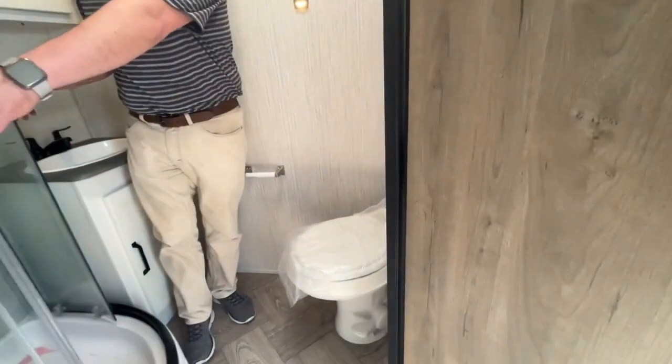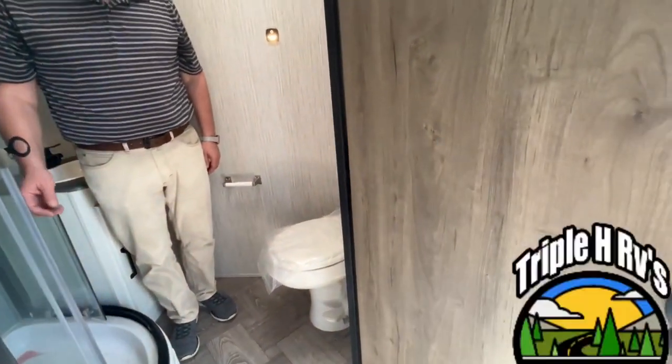Down here below, the foot-flush toilet is on a nice angle so you have more than enough leg room.